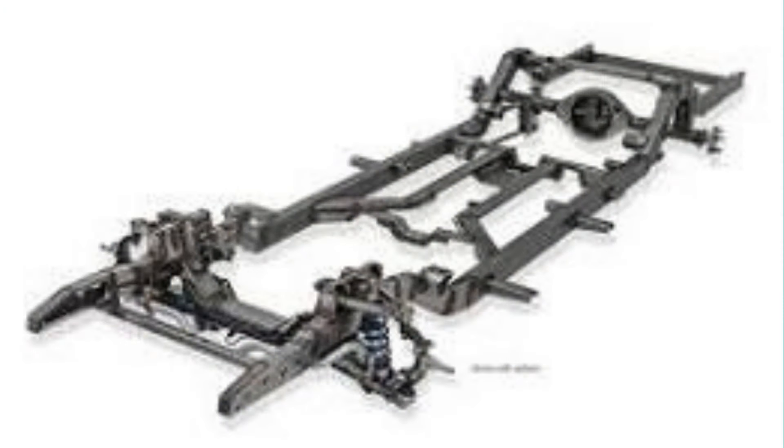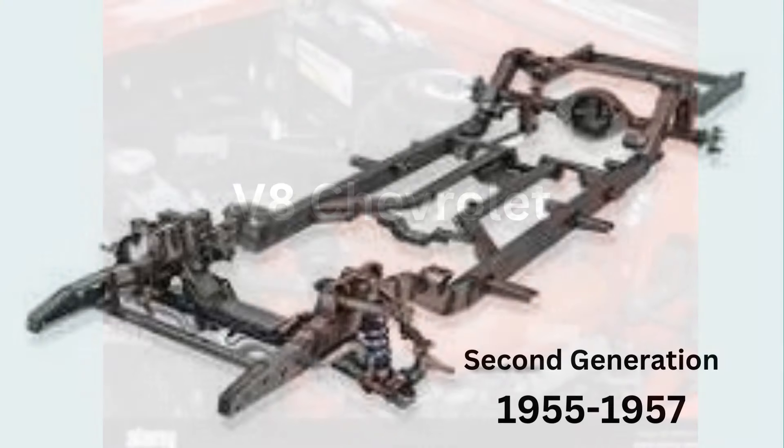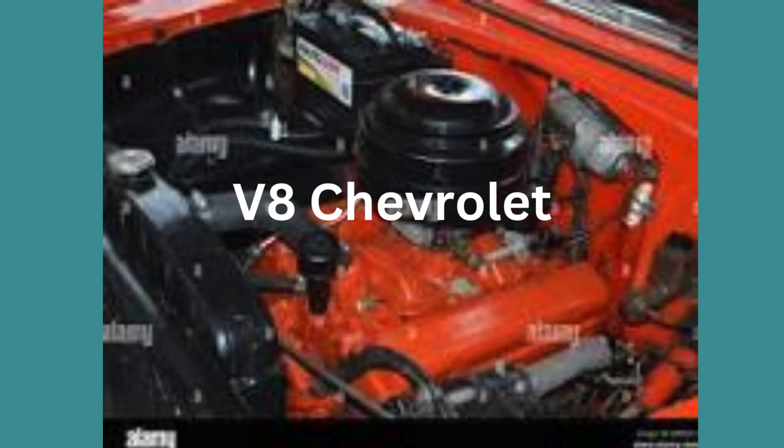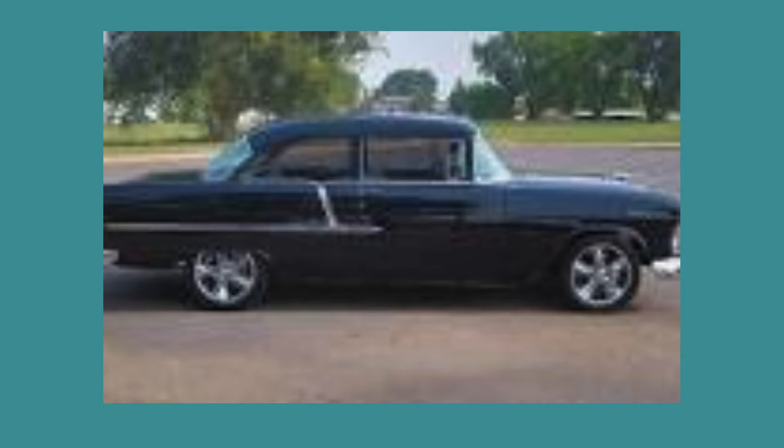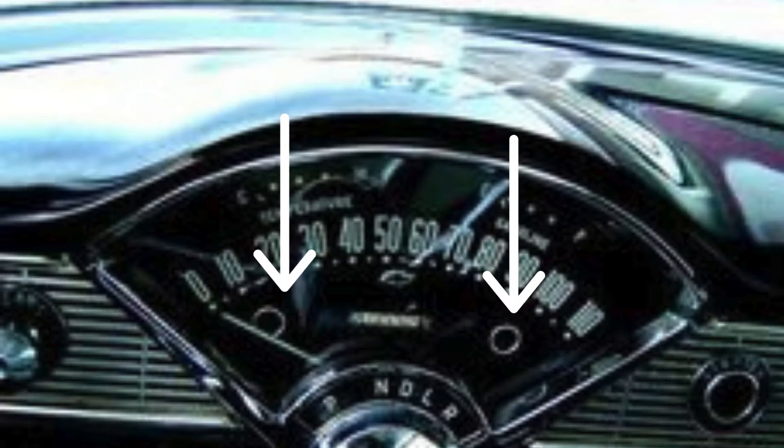Two years after its debut, Chevy wasn't done tinkering with the 210's mechanics. In the second generation produced from 1955 to 1957, Chevrolet included a new chassis and a small-block V8. The center door frame was beefed up for more safety, brakes were 11-inch drums, and the 210 buyer was free to choose any powertrain option available. The ammeter and oil pressure gauges were changed to warning lights that year.